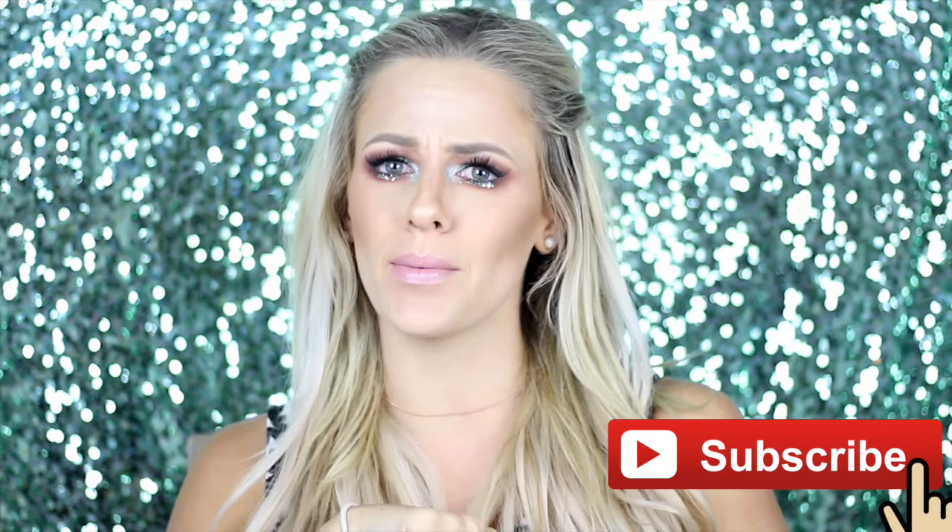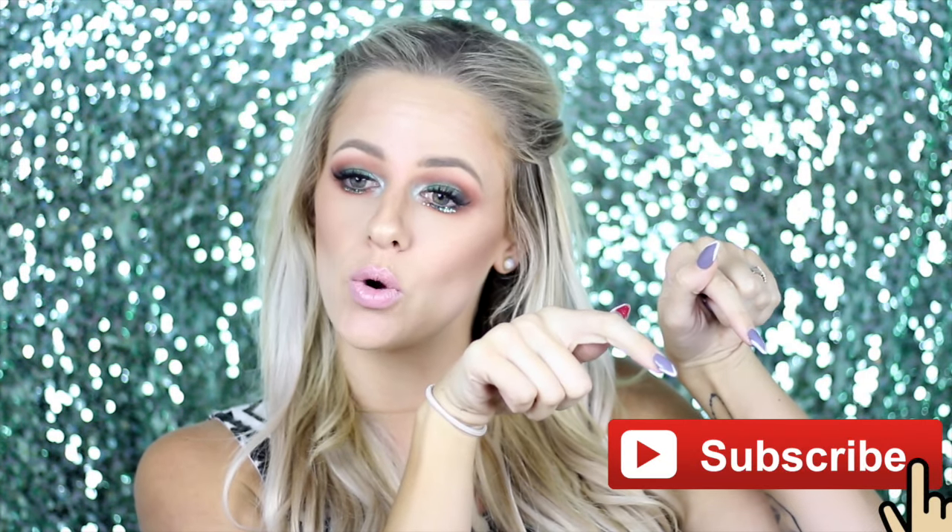Hi guys, welcome back to my channel. Thank you so much for watching today's video. If you are new to my channel, remember to hit that subscribe button down below. I really hope that you guys will enjoy today's video because today I'm doing a LaVisa haul, so keep on watching.